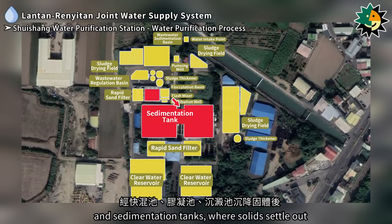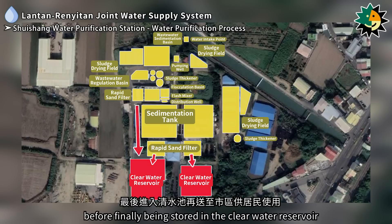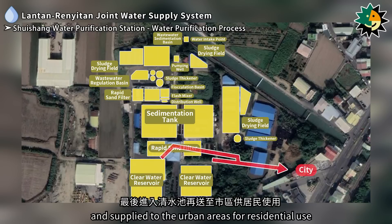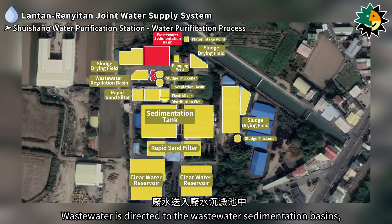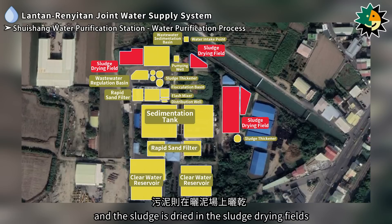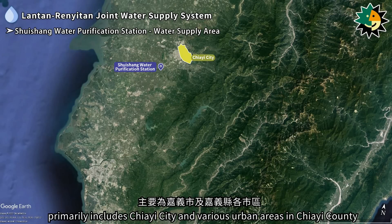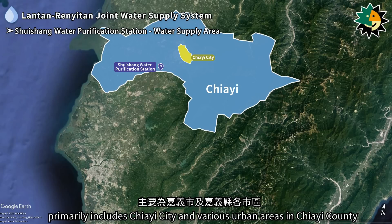The water then enters rapid sand filters for filtration before being stored in the clear water reservoir and supplied to urban areas for residential use. Wastewater is directed to wastewater sedimentation basins where it is concentrated in the sludge thickeners; the clarified liquid is reused and the sludge is dried in sludge drying fields. The water supply area of the Shuisheng station primarily includes Jiai city and various urban areas in Jiai county.